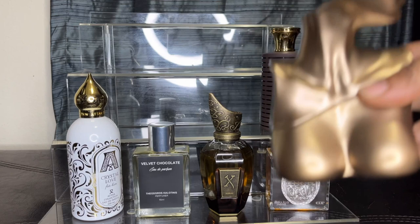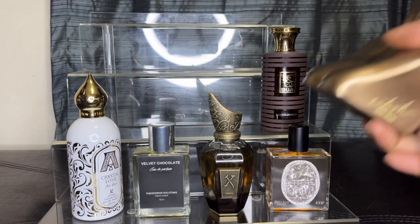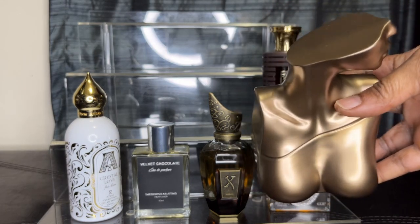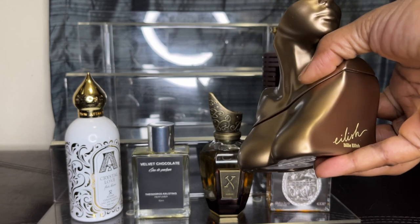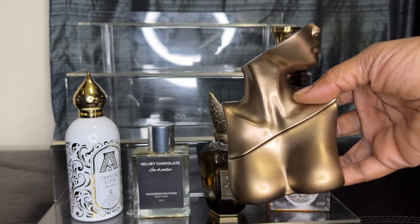Let's talk about the cacao chocolates. Who doesn't know about Billie Eilish? This is the original Billie Eilish — the one I like the most. It has this gorgeous cacao-type note to it.